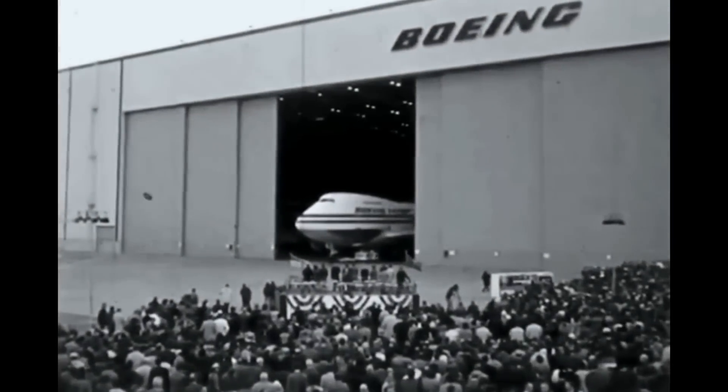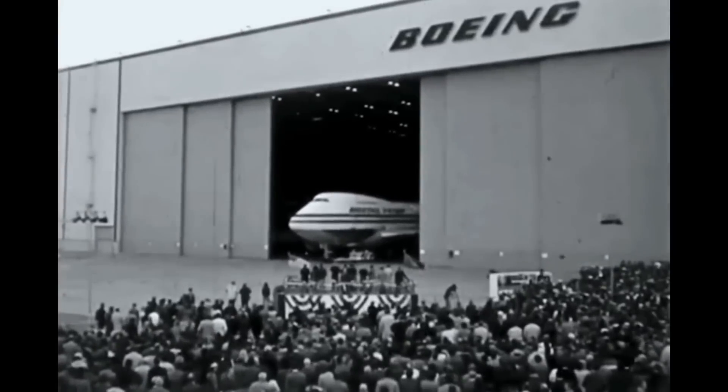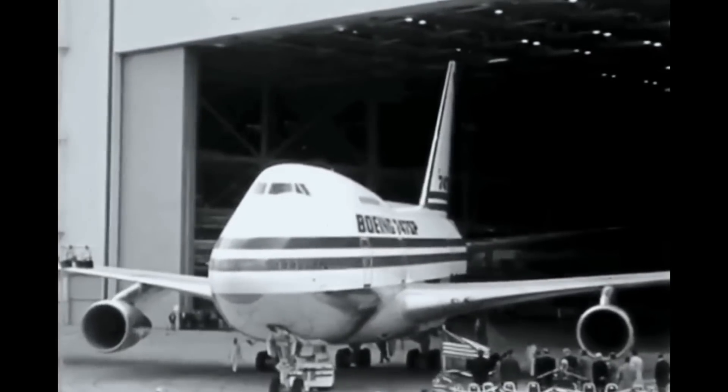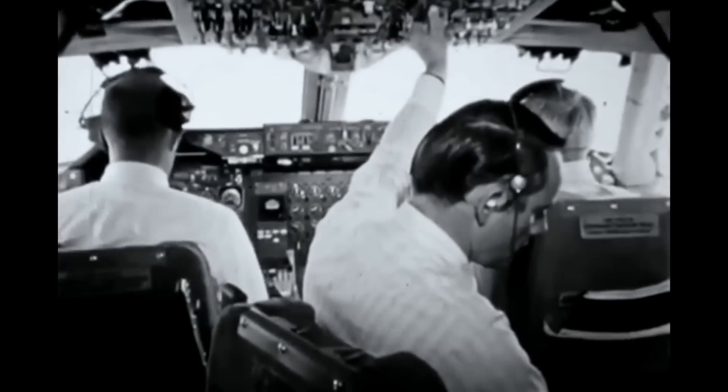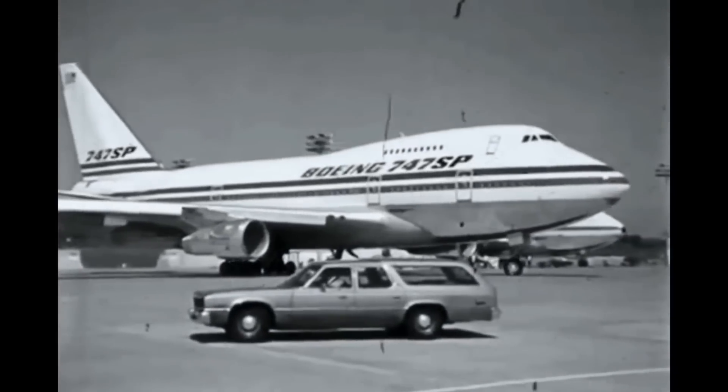The Boeing 747SP is a unique variant of the 747 family. Standing for Special Performance, it was designed for ultra long-haul flights. Similar to the 747-100, besides the shortened fuselage, it features a larger tail area and simplified flaps.